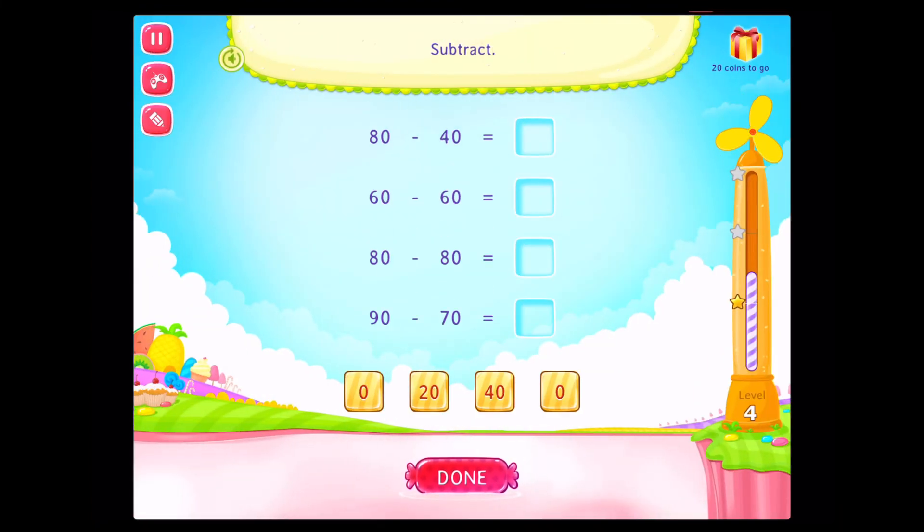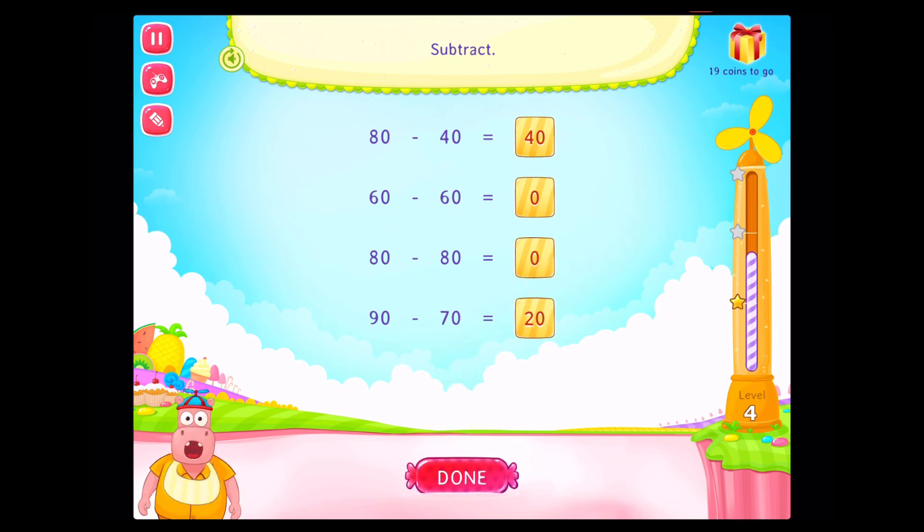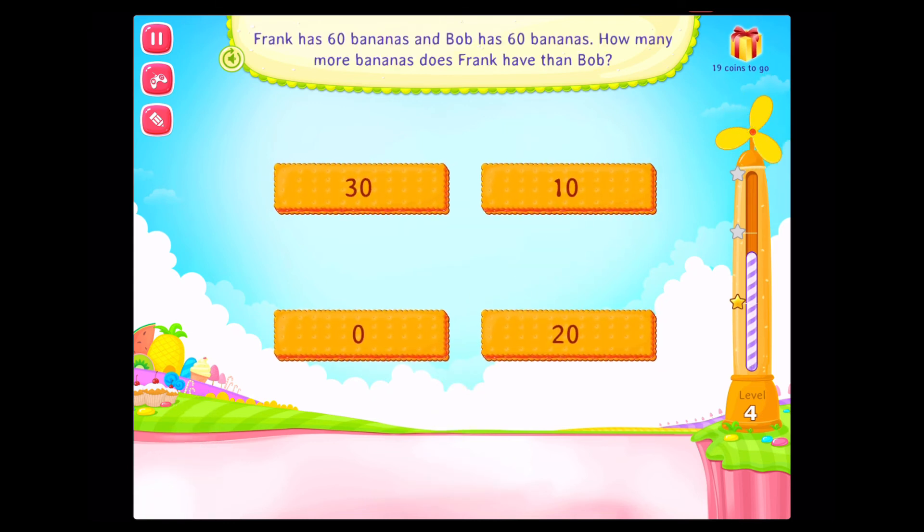Subtract. Subtract. Subtract. Frank has 60 bananas and Bob has 60 bananas. How many more bananas does Frank have than Bob?